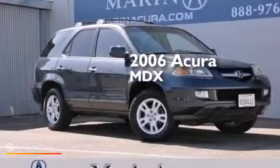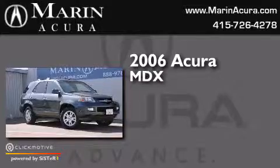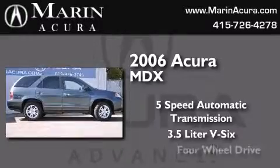This is a 2006 Acura MDX. This crossover has a five-speed automatic transmission, a 3.5-liter V6, and four-wheel drive.